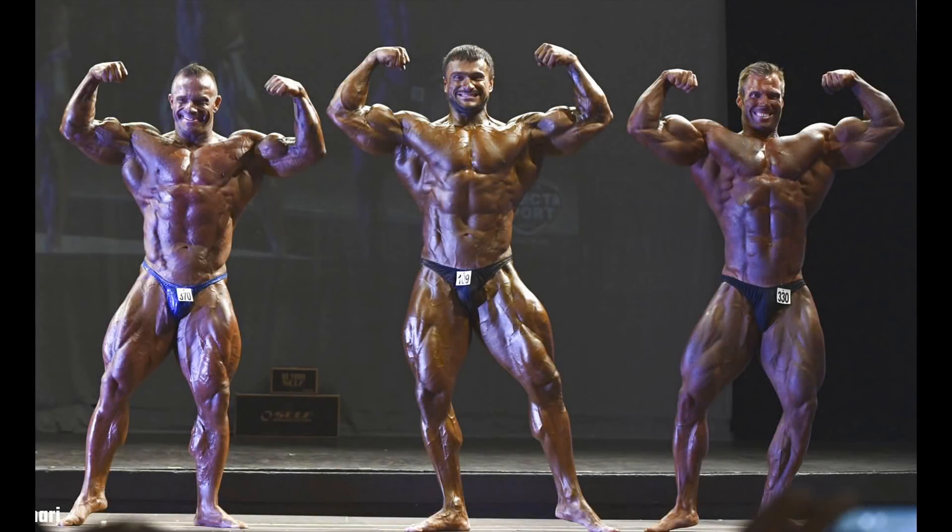Starting with the front double biceps, with Peter on the right, Roman in the middle, and Roni on the left, we see the width in Peter's chest and shoulders. His arms are the most impressive, and his V-taper along with his narrow waist add to his overall aesthetics.